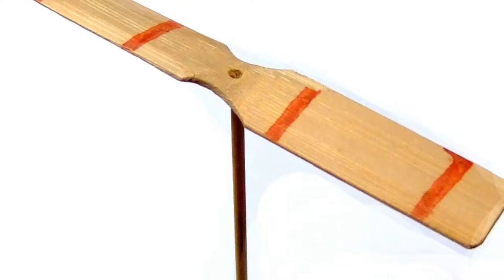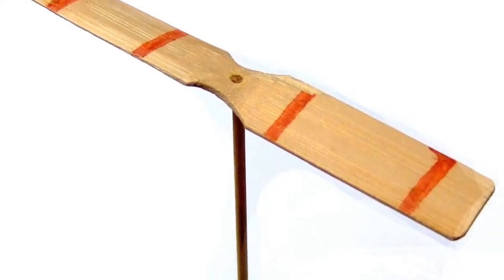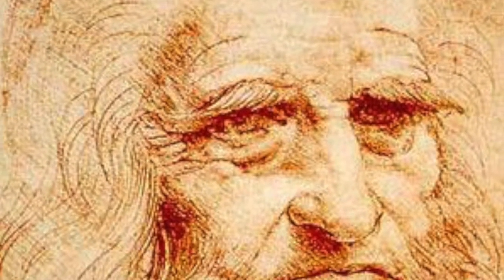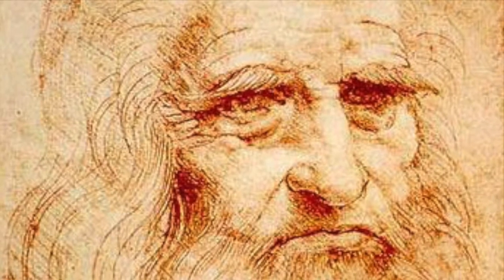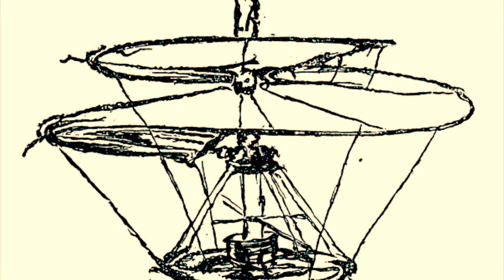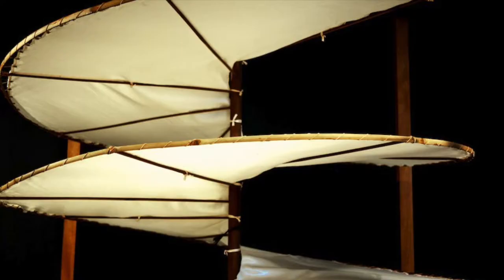There were Chinese toys that dated back to 400 BC that used the same principle, but Leonardo da Vinci is usually credited with designing the first predecessor to the modern helicopter in the 1480s. Instead of rotors, it had a screw-shaped device on top that would spin to create lift. He never actually built it, but he called the sketches 'the instrument made with a screw,' which was not overly creative.